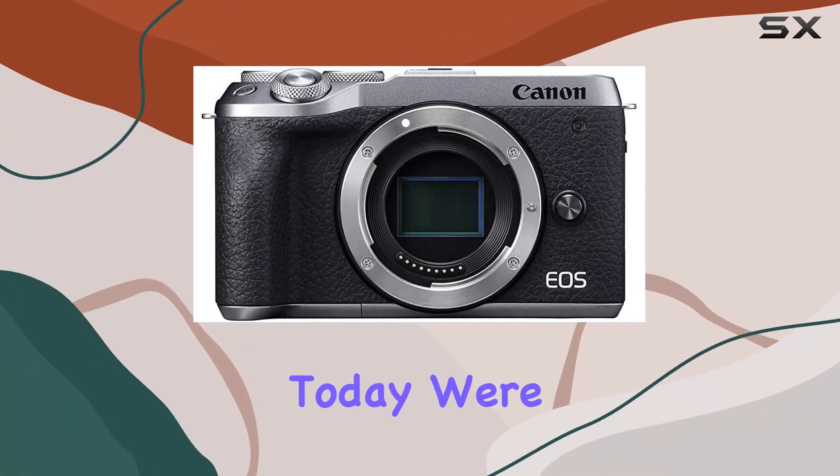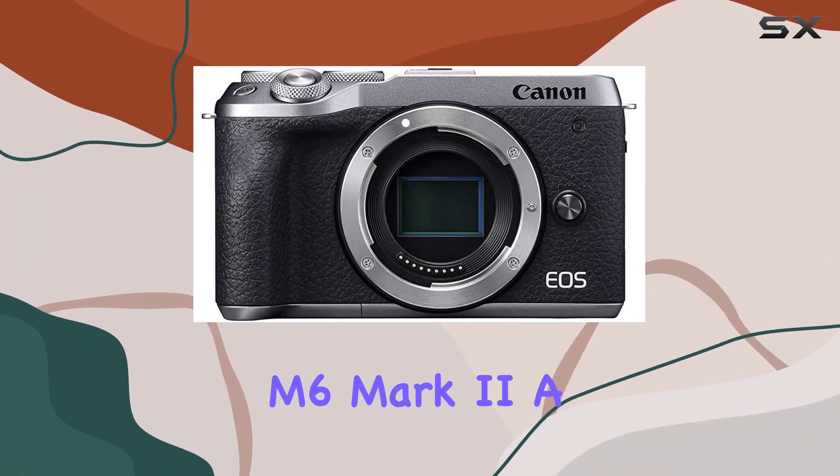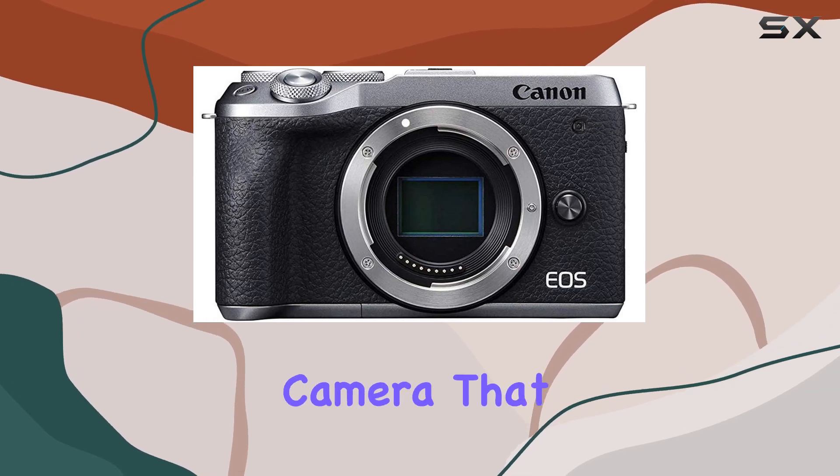Hey everyone! Today, we're diving into the Canon EOS M6 Mark II, a compact mirrorless camera that packs a punch.